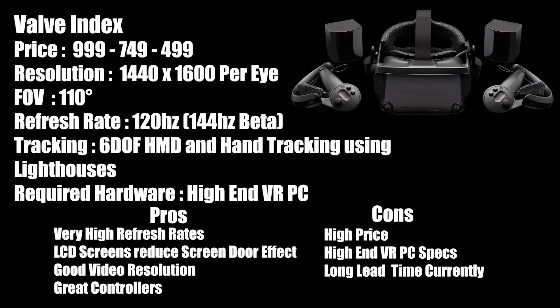Cons: the first is its price — it comes in quite a bit higher than its competitors, along with the need for a higher-end VR PC. And yes, there are wires. And still quite a lead time if you are looking to get your feet wet right now in the VR space.